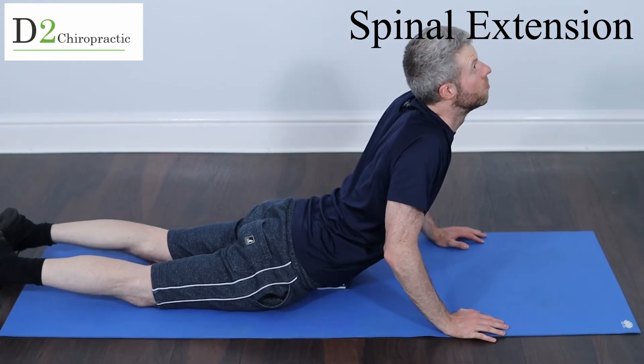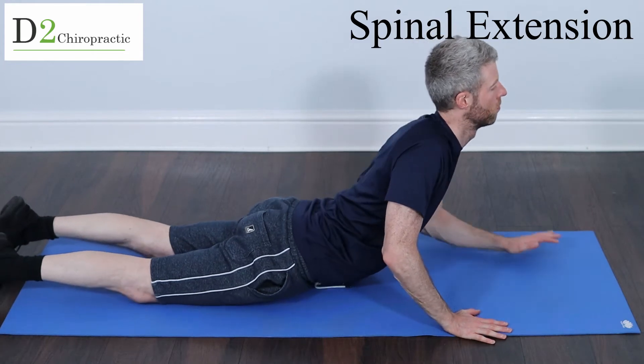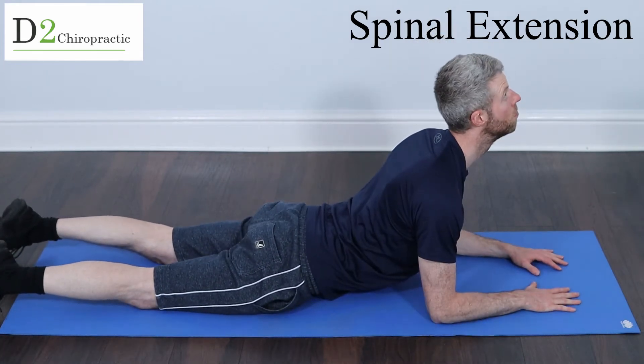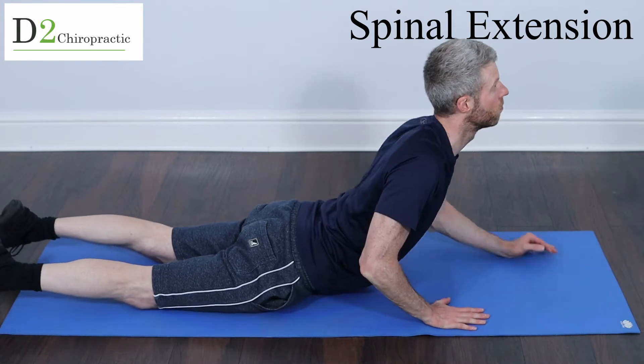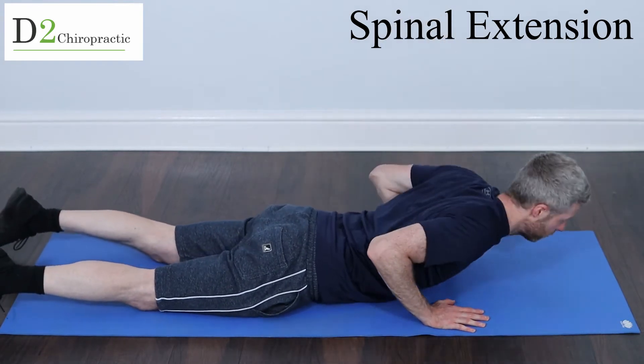Spinal extension on the ground — my favorite position here. I'm good with my flexibility, as you can see. And if you're struggling, just go onto the elbows. That's a little bit of a deeper position right there.